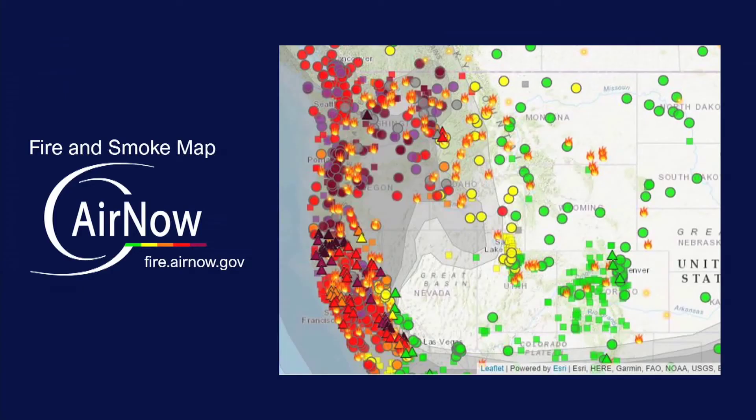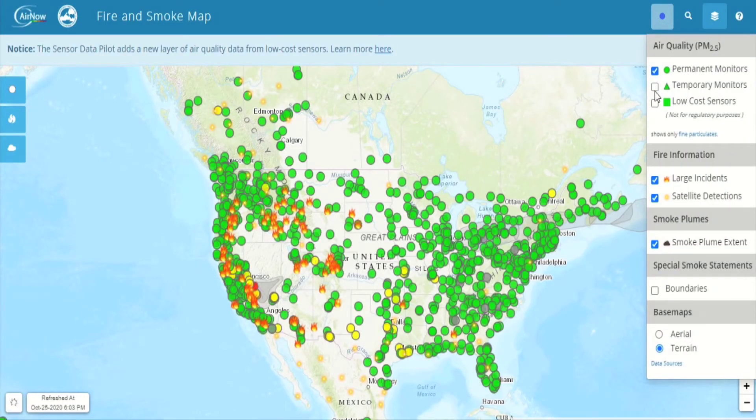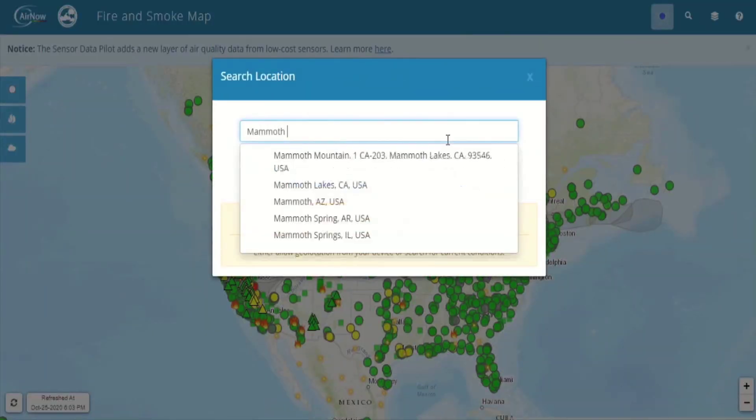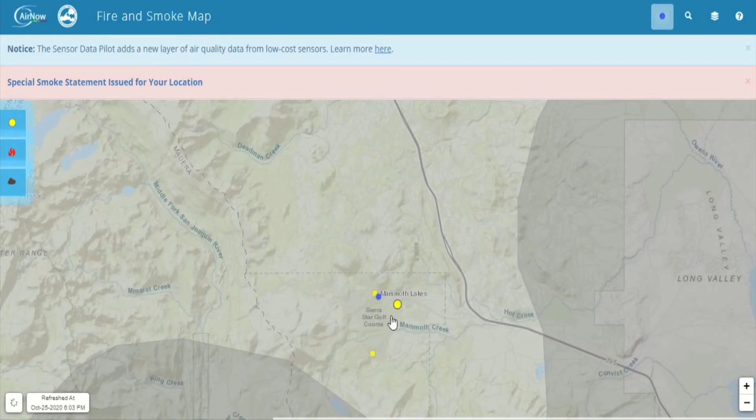The fire and smoke map will give you more information. Here we display data from permanent government monitors, temporary smoke monitors, and low-cost sensors. You can also enter your location to see if there's a smoke outlook for your area. Click on monitors near you to see trends.